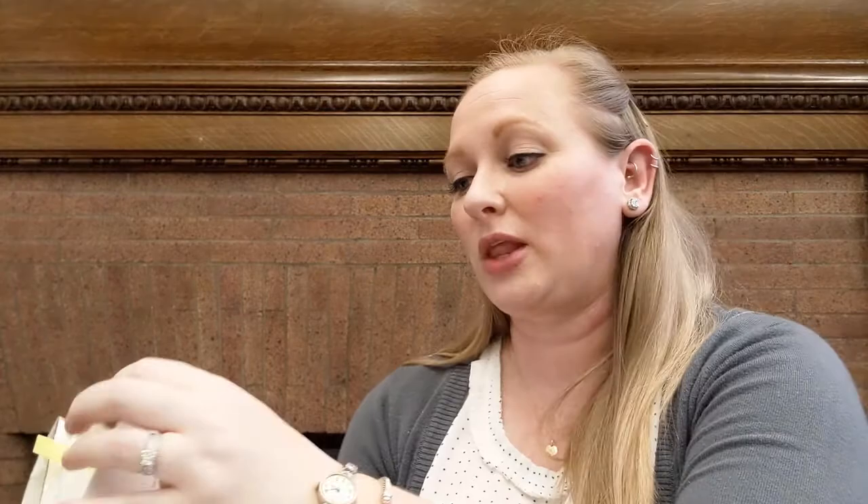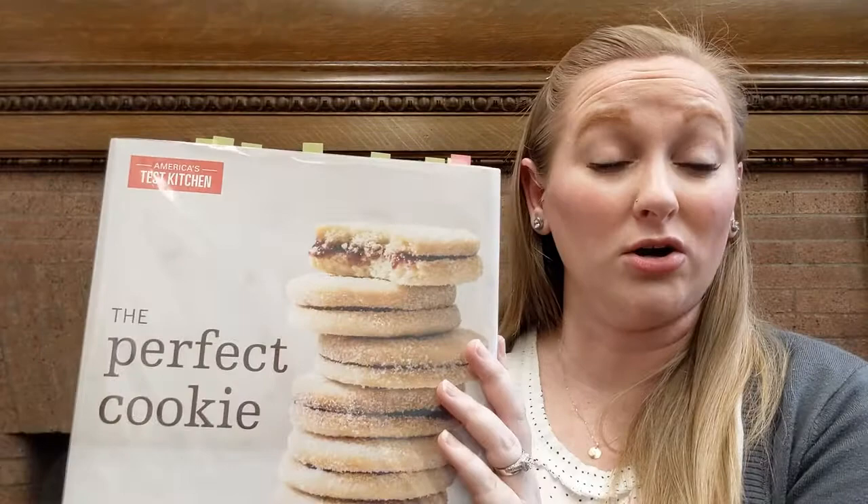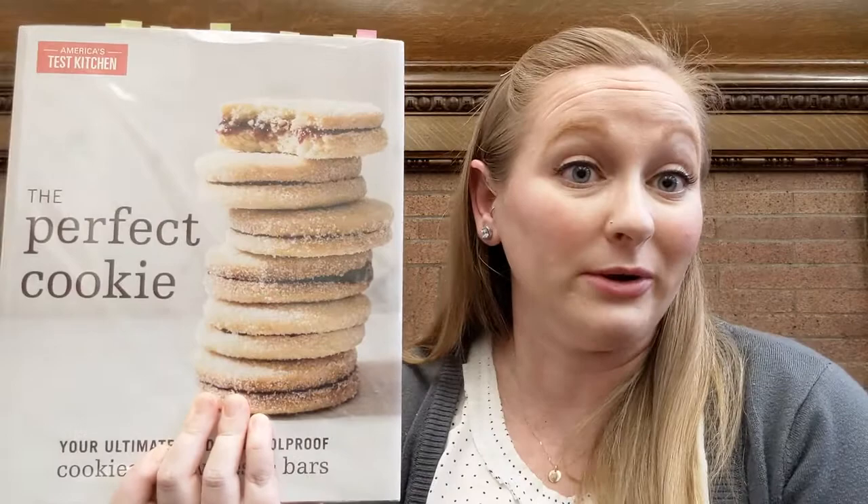Not only are there a ton of cookie recipes in here — like every cookie you could possibly need — but they're going to tell you how to make them the perfect way. You're never going to have a weird flat cookie or a weird puffy cookie; they're going to be perfect every time. There's Fairy Gingerbread, and Ultra Nutty Pecan Bars — especially if you're already a fan of pecan pie. So if you're looking for cookies and bars and could use some tips, get The Perfect Cookie and start baking. Maybe bring some by the library — we'll test them out for you.